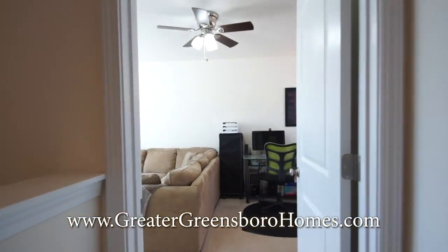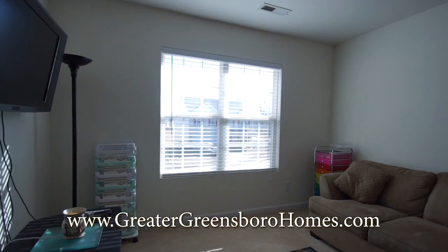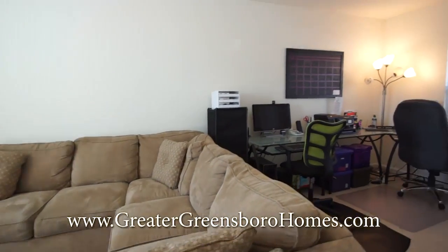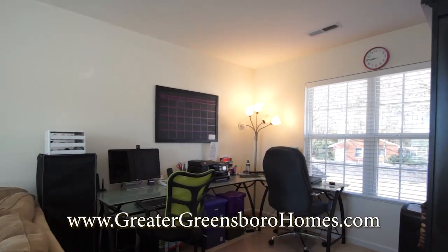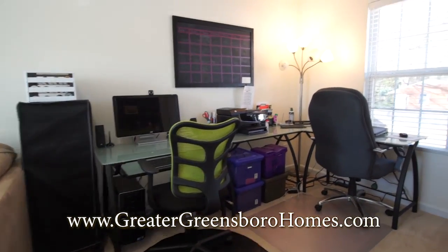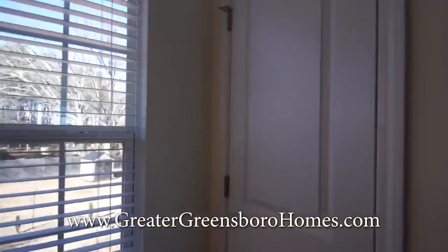Now here we'll go into the bonus room, which is nice and bright. You've got space in here for entertainment, and the homeowner is using this space over here for an office. There is a closet in here as well.